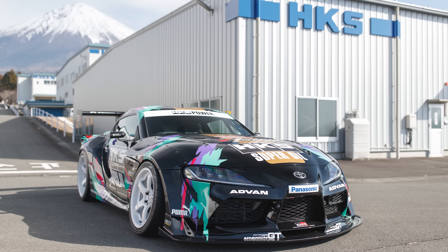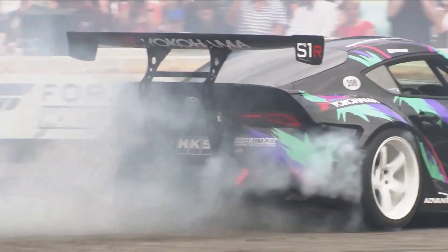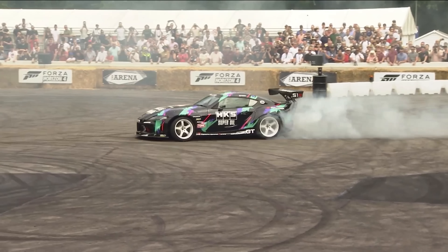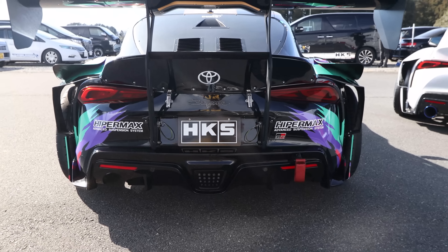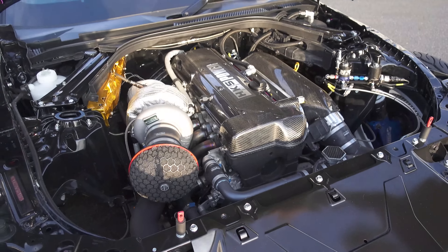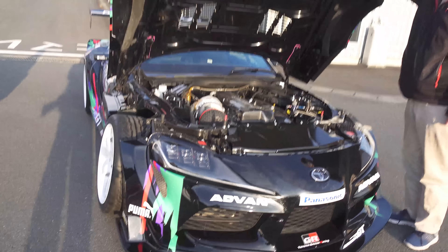Sitting next to the street build is this drift car that Taniguchi actually drove at Goodwood Festival of Speed. It's kind of one of the first A90 drift cars, but it's so clean — I love the way it looks. Everything about it is awesome. As you can see, it does not have the B58 anymore — it has a 2JZ. Amazing.